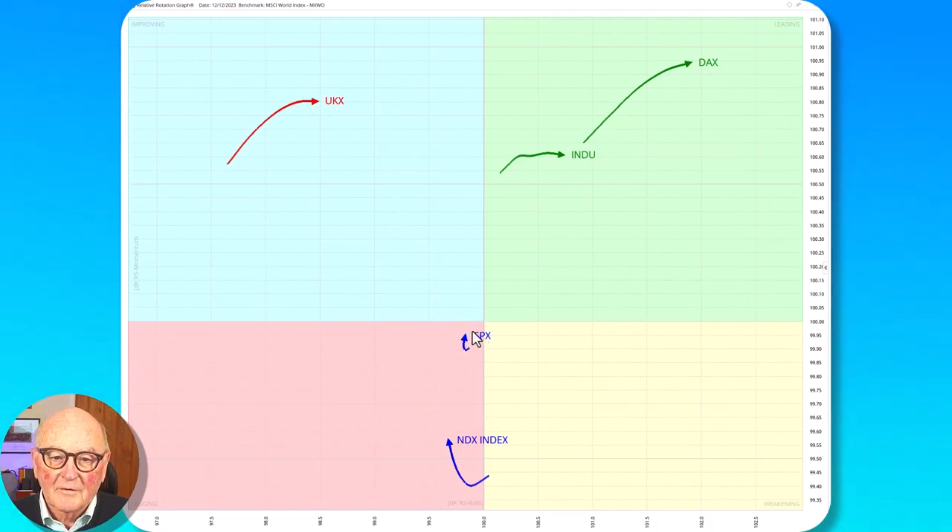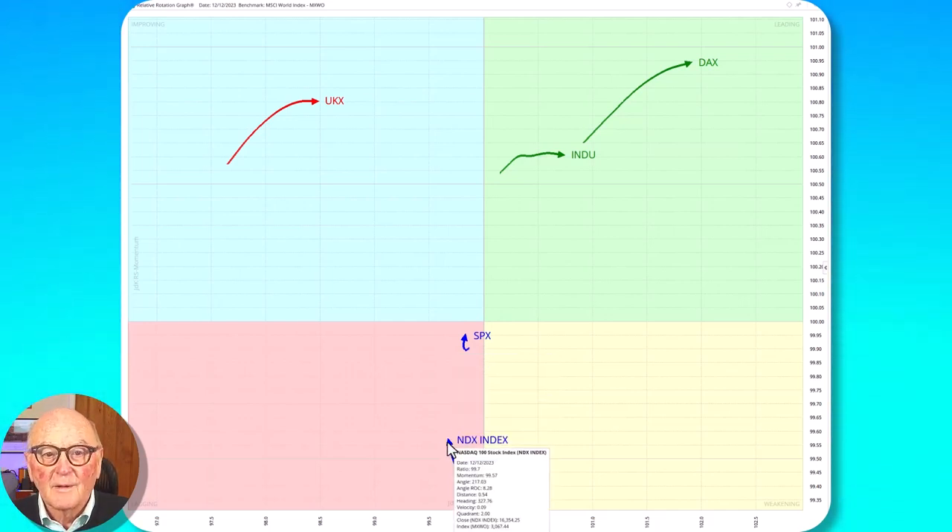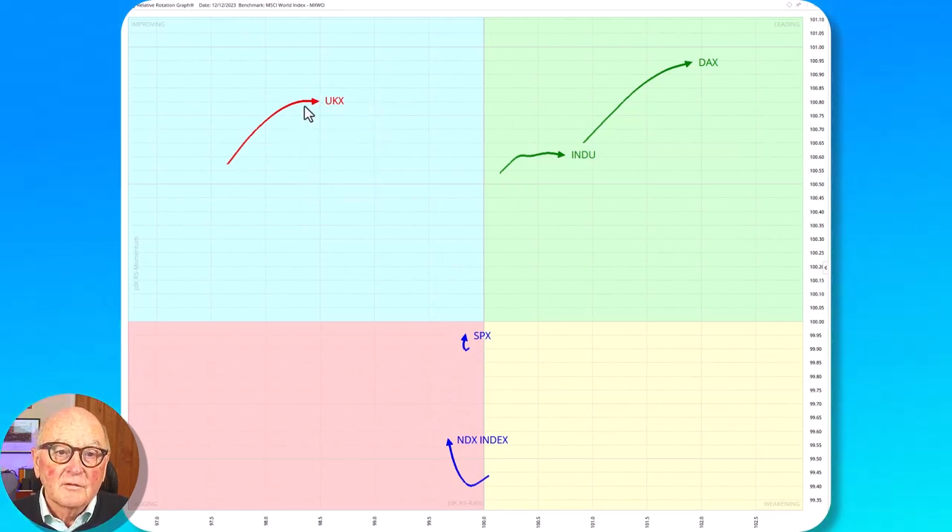The S&P is moving with the MSCI World itself. The NASDAQ is hooked around in the lagging quadrant — an unfamiliar place for the NASDAQ to be. Turning up but still too far on the left. And then most left of all is the FTSE, which is in the improving quadrant. It's moving easterly, not northeasterly — it's easterly and still quite far to the left. So in the order of best to worst it's DAX, then FTSE, S&P correlating with the benchmark, and the NASDAQ improving.